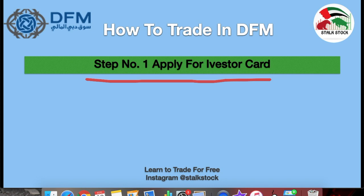Once you have received this iVesta card, this card will store all the information related to your stocks — your dividends, your portfolio, etc. You can track it online, which I will be mentioning in my next steps.